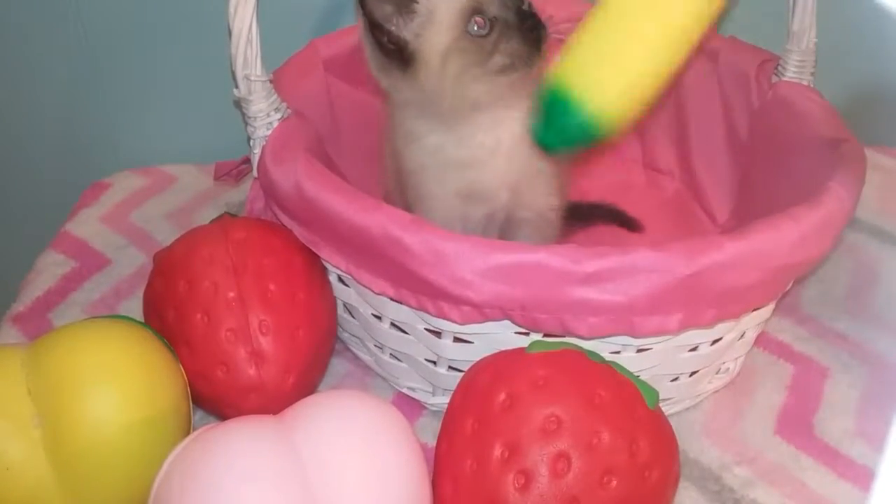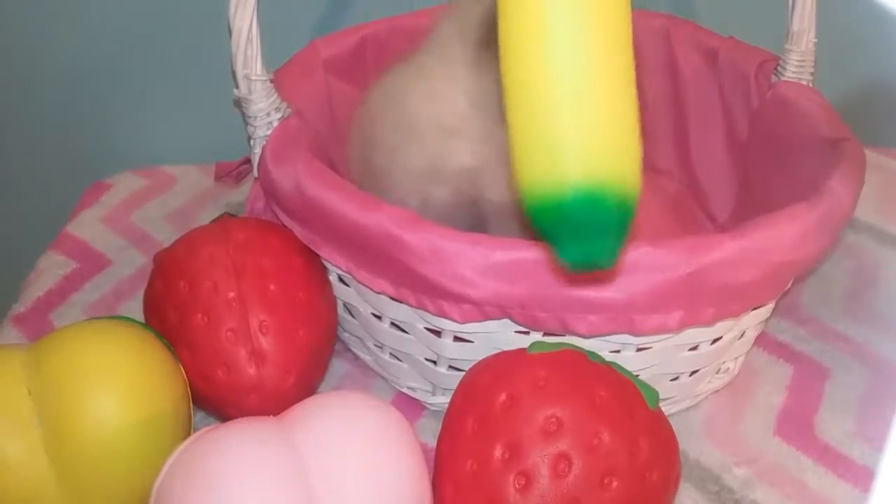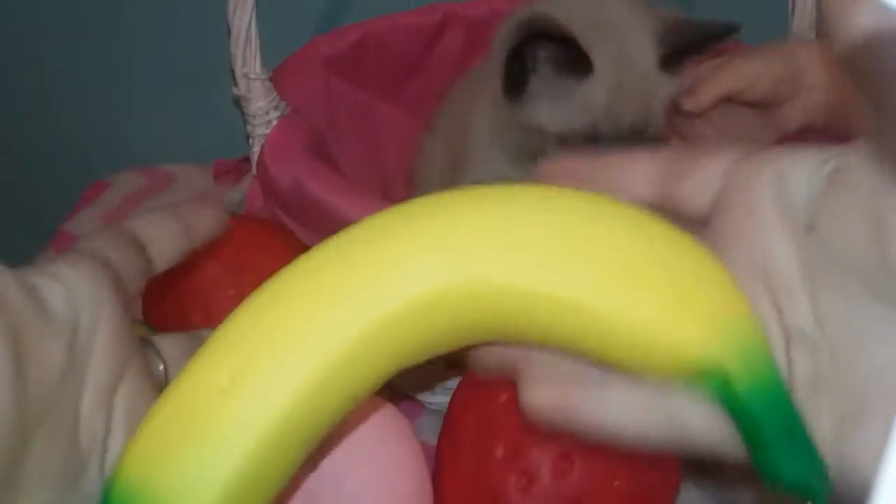Do you want to play with the banana? He's going to scratch himself. So this banana — not too squishy, it just comes right back up. So it's not all that squishy.